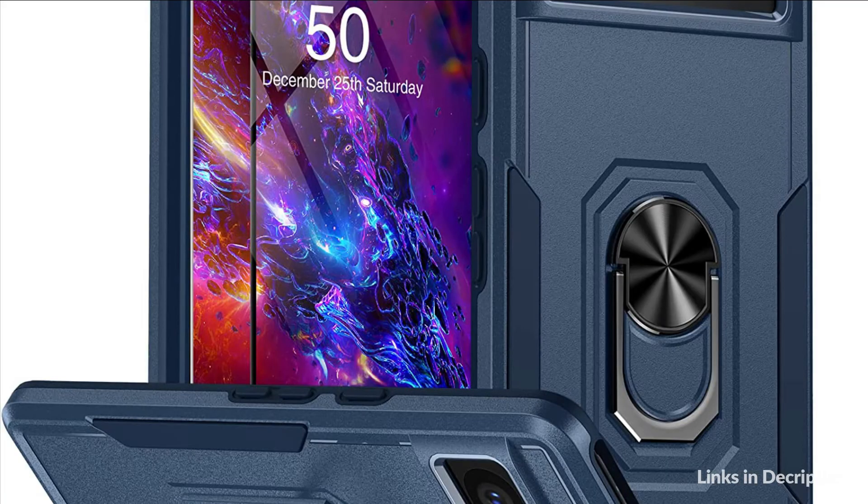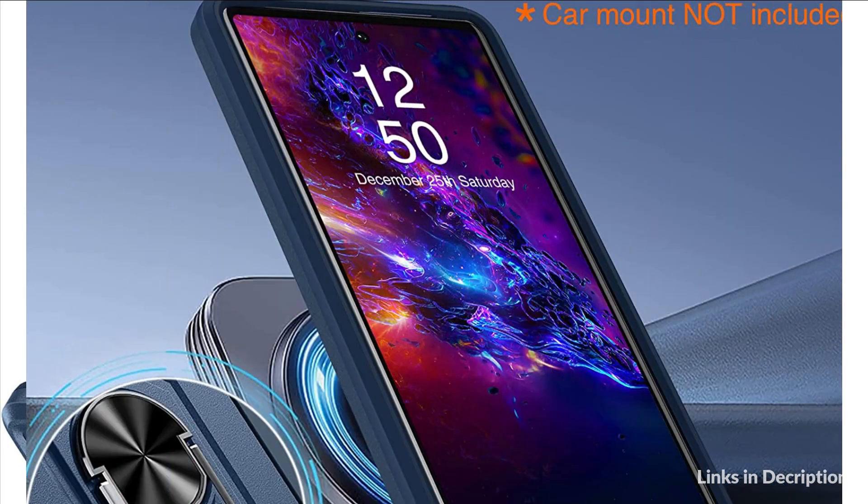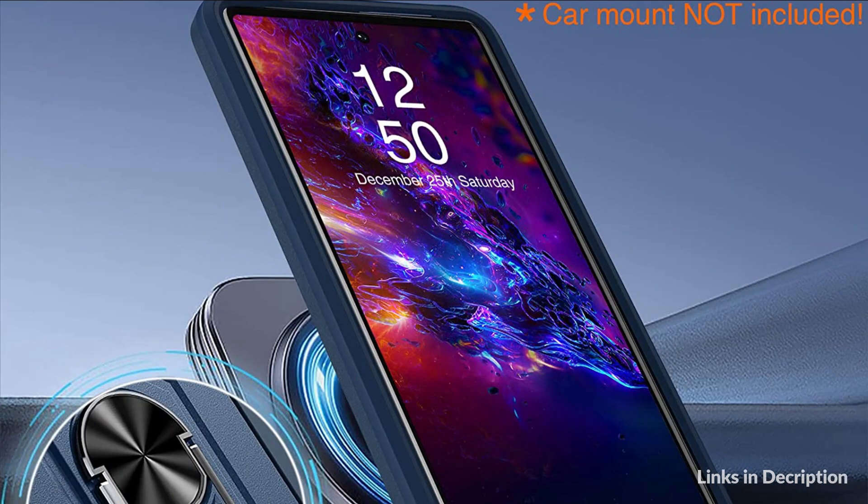So these are some of the best cases for Google Pixel 7 to buy in 2022. If you enjoyed our video, leave a like and subscribe to my channel for future updates.